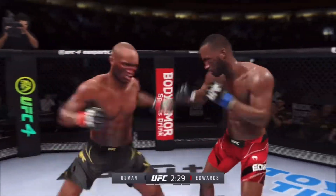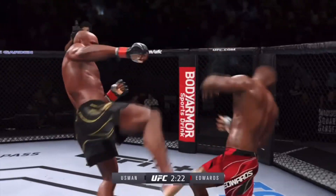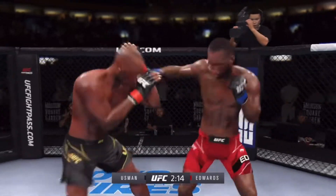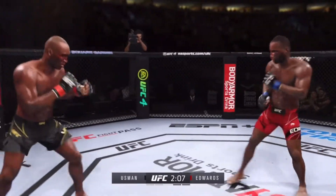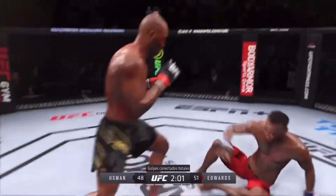He connects there — pretty nice punch, great job finding the range to land those. Head kick! What a fantastic strike to throw at the exact right moment. He deserves this moment. Huge elbow! Oh, he might be out.